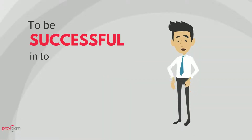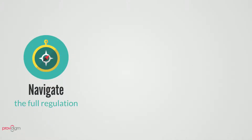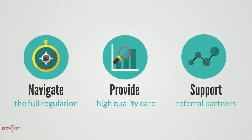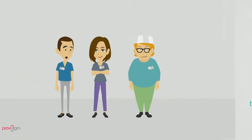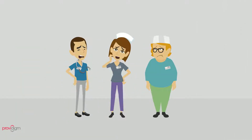To be successful in today's rapidly changing and highly competitive healthcare arena, one must be able to navigate the full federal regulation, provide high-quality care to residents, and support referral partners with quality outcomes backed by data. With staff members already stretched thin and wearing multiple hats, this can be quite challenging.